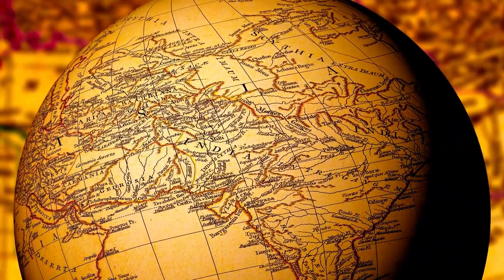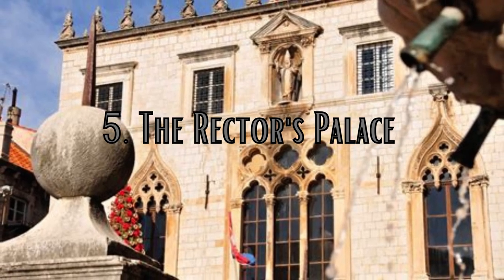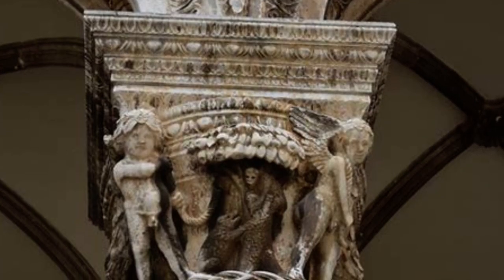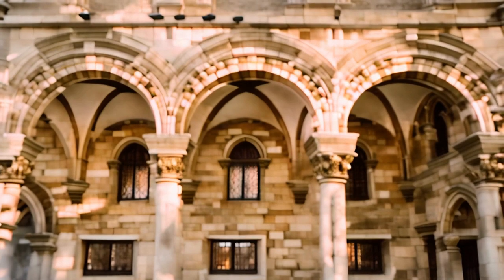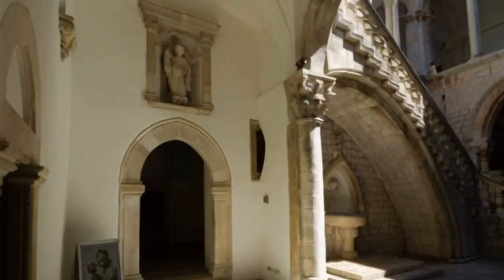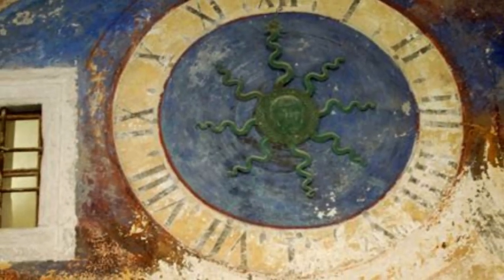Next on our journey, we step inside the fifth stop of our discovery: the Rector's Palace, an architectural gem that offers a glimpse into Dubrovnik's medieval past. A prime example of Venetian Gothic architecture, it features a harmonious blend of Romanesque and Renaissance elements. The Rector's Palace played a role in various historical events, including the arrival of foreign dignitaries, the administration of justice, and even served as a prison during some periods. It's not just a museum — it's a time capsule of art, history, and culture.